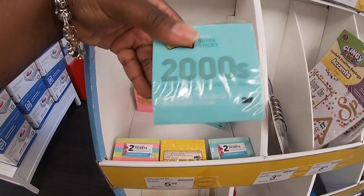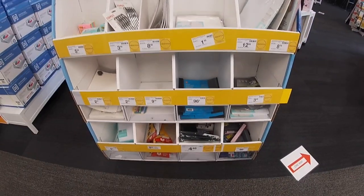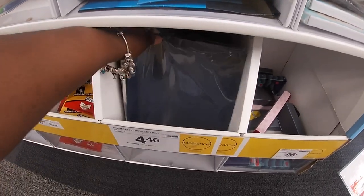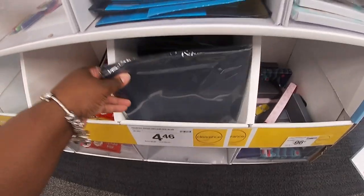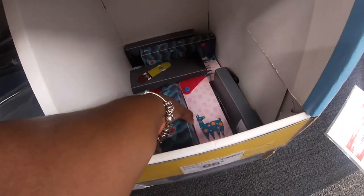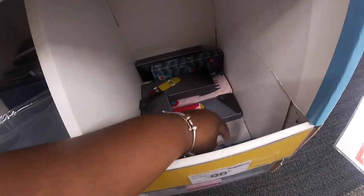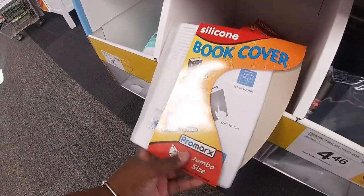I don't see anything else in here besides the report covers for 96 cents. Cross-cut front covers — five pack blue for $4.46. And they have some cute little pencil holders for 96 cents. You can see the llama, that cute shark print, the skateboard — and that's pretty much it right there.